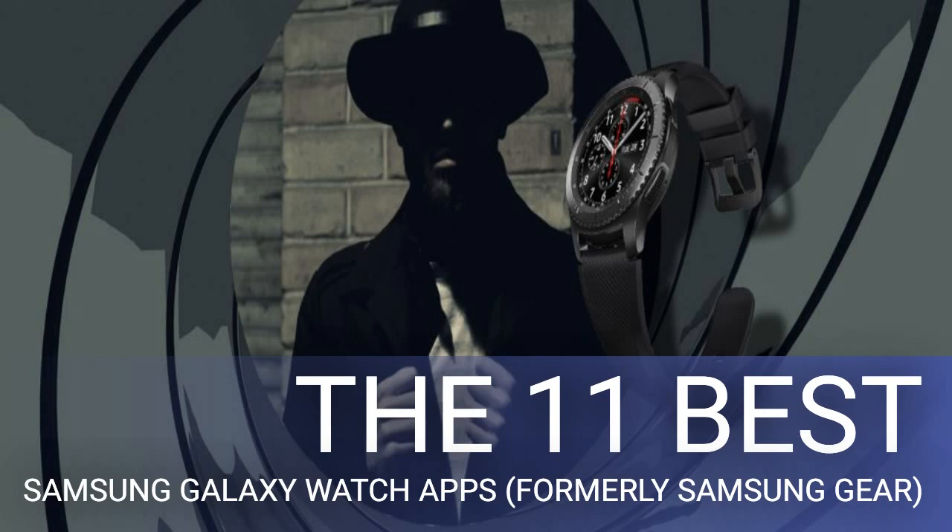Undercover agents often find themselves in dark, possibly underground spaces while unearthing secrets. An app named Wrist Flashlight is just what you need in those scenarios — it lights up the screen to its maximum capacity with a white background. You have the option to adjust the brightness level and color if needed. No discussion of the best Samsung Watch apps would be complete without mentioning watch faces.